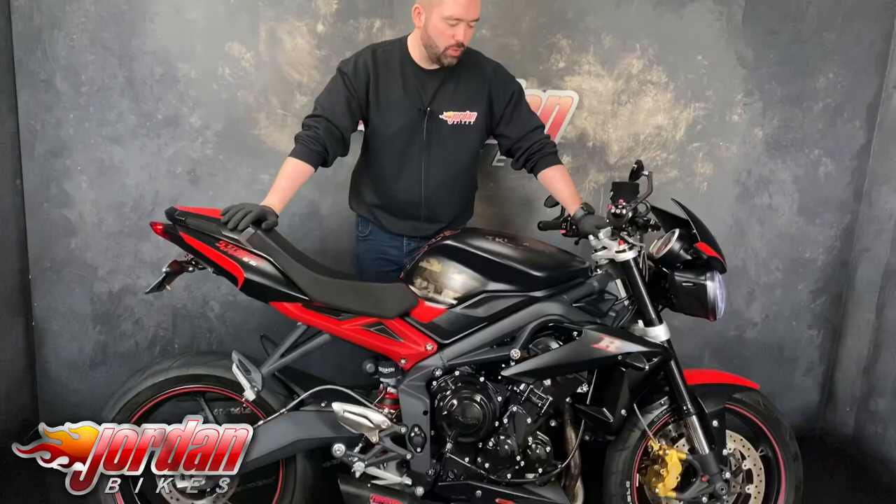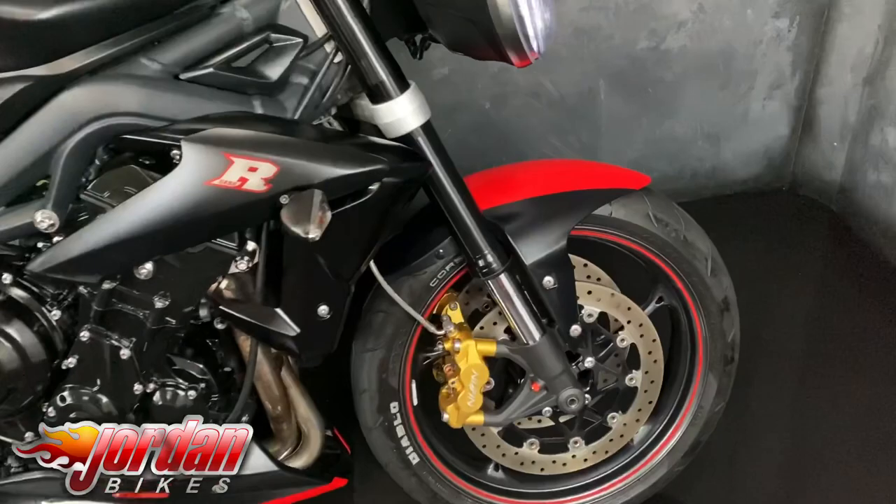Hey guys, it's Will at Jordan Bikes. Today I've got to sell this — it's a Triumph Street Triple 675 Dark Edition. This was number 28 of 50 made and it's absolutely stunning.